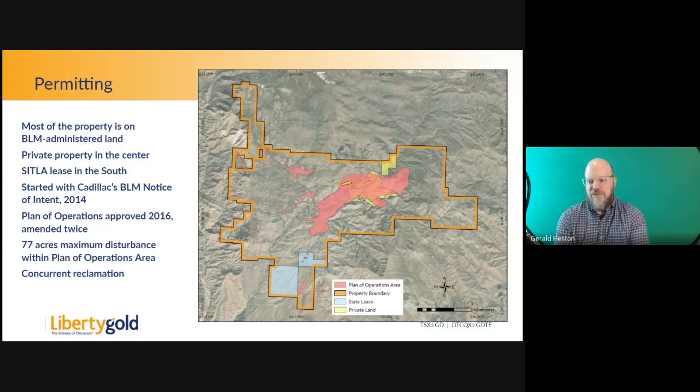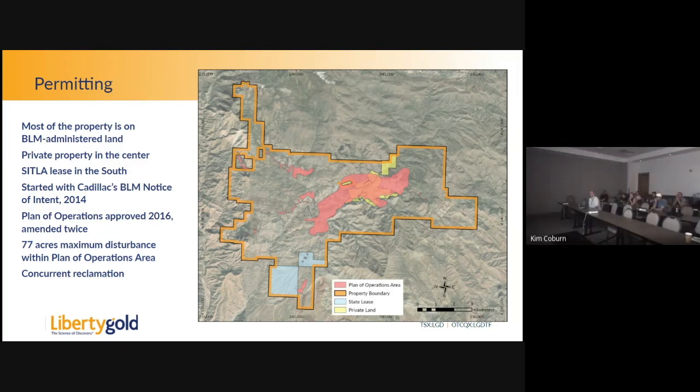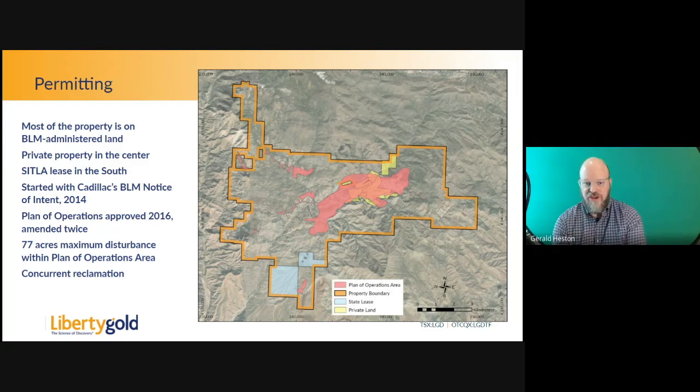We had a plan of operations and environmental assessment approved in 2016. With that, we have a maximum of 77 acres of disturbance that we can create, and that's within the red area — which is the main mineralized trend. We can't exceed 77 acres and we can't go outside that red area. Those are two important caps that we have to keep track of.